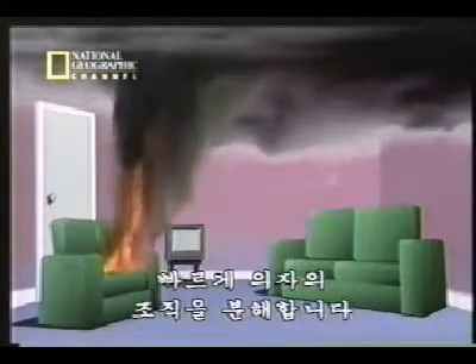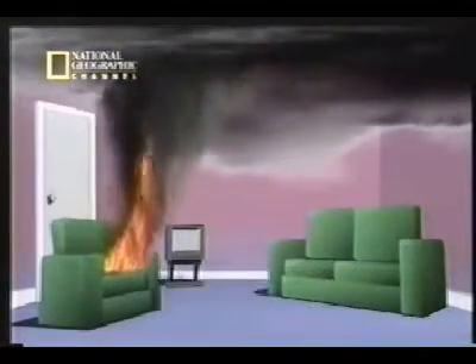Decomposes the foam or fabric of the chair faster than it can burn. The smoke, full of fuel, rises to the ceiling.